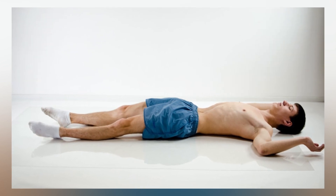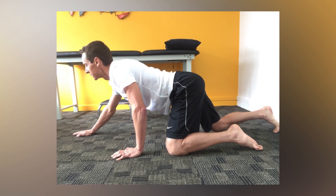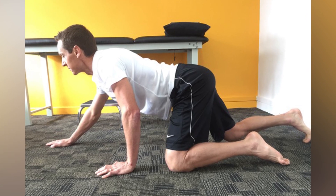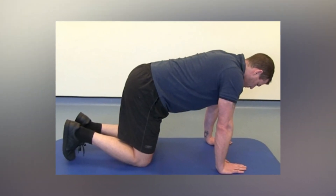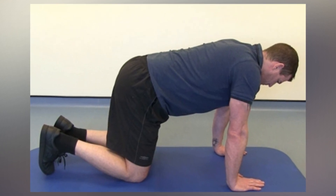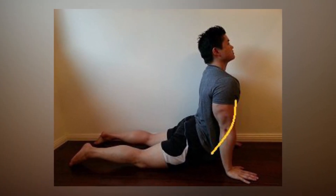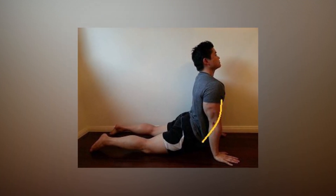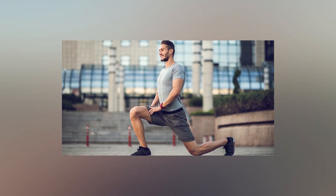To perform pelvic tilts, follow these steps. 1. Lie flat on your back with your knees bent and your feet flat on the floor. Your arms should be by your sides with your palms facing down. 2. Engage your core muscles and tilt your pelvis towards your chest, pressing your lower back into the floor. Hold for 5 to 10 seconds. 3. Release the tilt and allow your lower back to arch slightly away from the floor. Hold for 5 to 10 seconds. 4. Repeat the tilt and release for 10 to 15 repetitions.